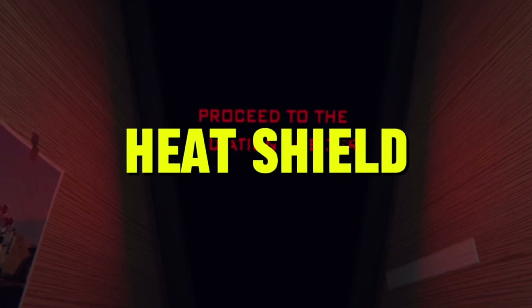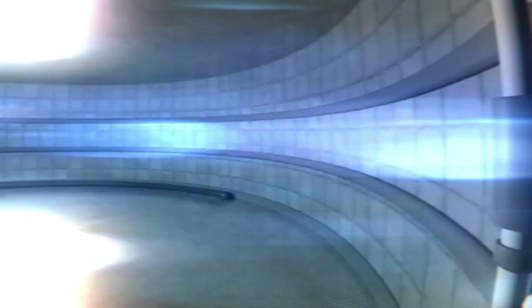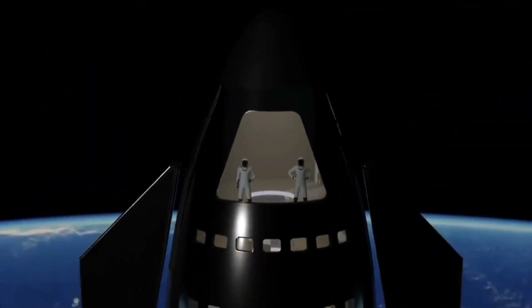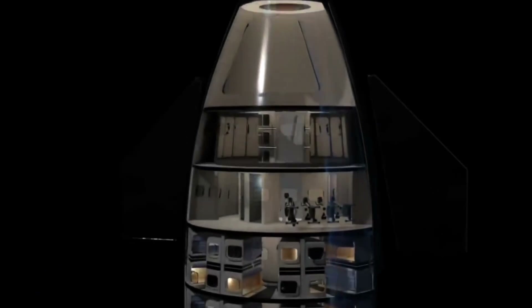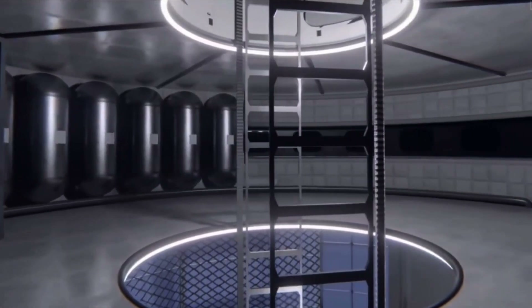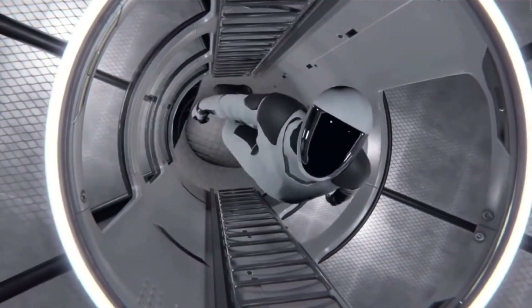Heat shield. One of the most critical components of Starship is the heat shield, which protects the spacecraft during atmospheric re-entry. The heat shield is made up of a combination of tiles and ablative materials, which are designed to absorb and dissipate the heat generated during re-entry. This heat shield is crucial for protecting the spacecraft and its occupants during the intense heat of re-entry.